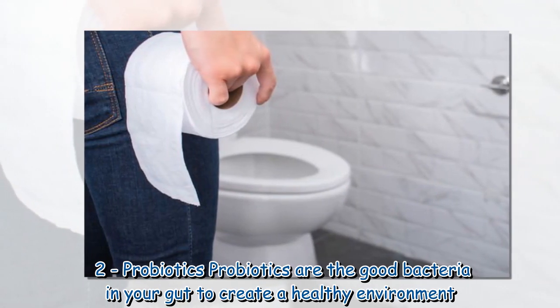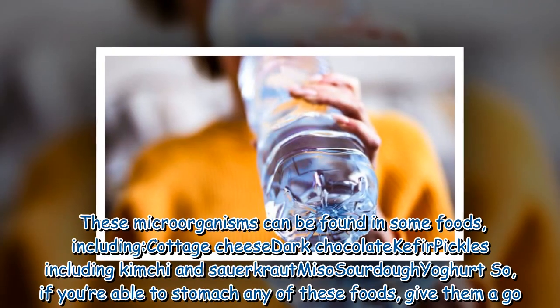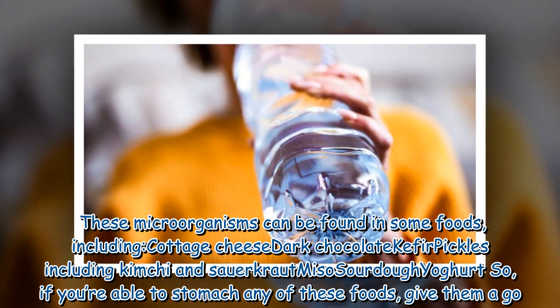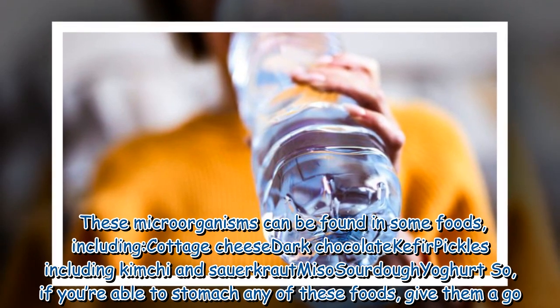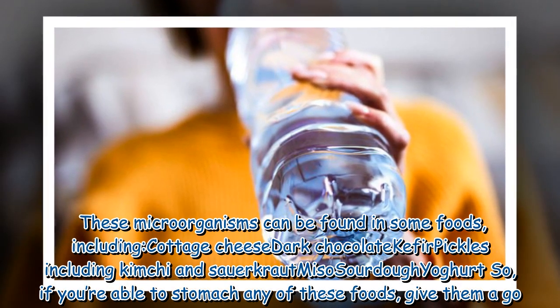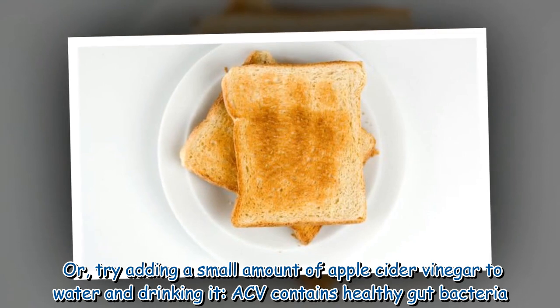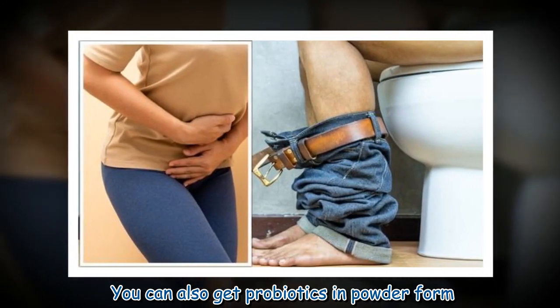2. Probiotics. Probiotics are the good bacteria in your gut that create a healthy environment. These micro-organisms can be found in some foods, including cottage cheese, dark chocolate, kefir, pickles including kimchi and sauerkraut, miso, sourdough, and yogurt. If you're able to stomach any of these foods, give them a go. Or try adding a small amount of apple cider vinegar to water and drinking it — ACV contains healthy gut bacteria. You can also get probiotics in powder form.